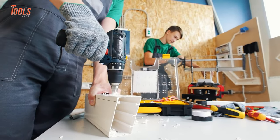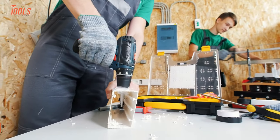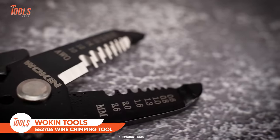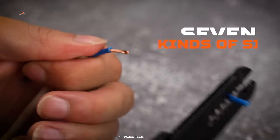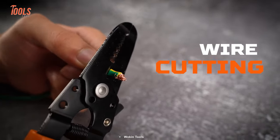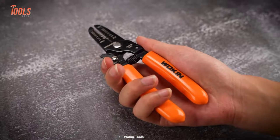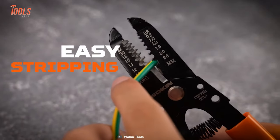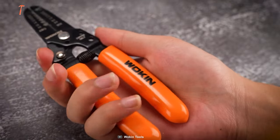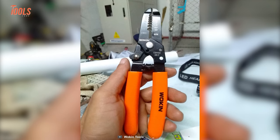Every handyman prefers a versatile tool to keep his arsenal as minimal as possible. To meet their expectations, Woken Tools designed this 552706 wire crimping tool that efficiently strips seven different sized wires. You can effortlessly cut and loop wires with it. It features an onboard locking mechanism that keeps the jaws together when not in use, and the smoothened rubber-molded handle prevents the tool from slipping off your hands, mainly when pressing hard.